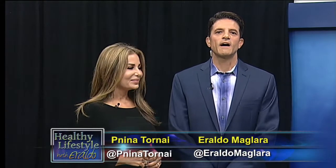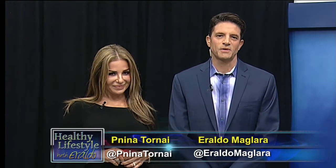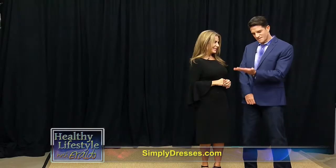We're back with my co-host, lifestyle expert Panina Tornay, who is here to show you some great holiday and special occasion looks. All right, my dear, take over, it's all yours.